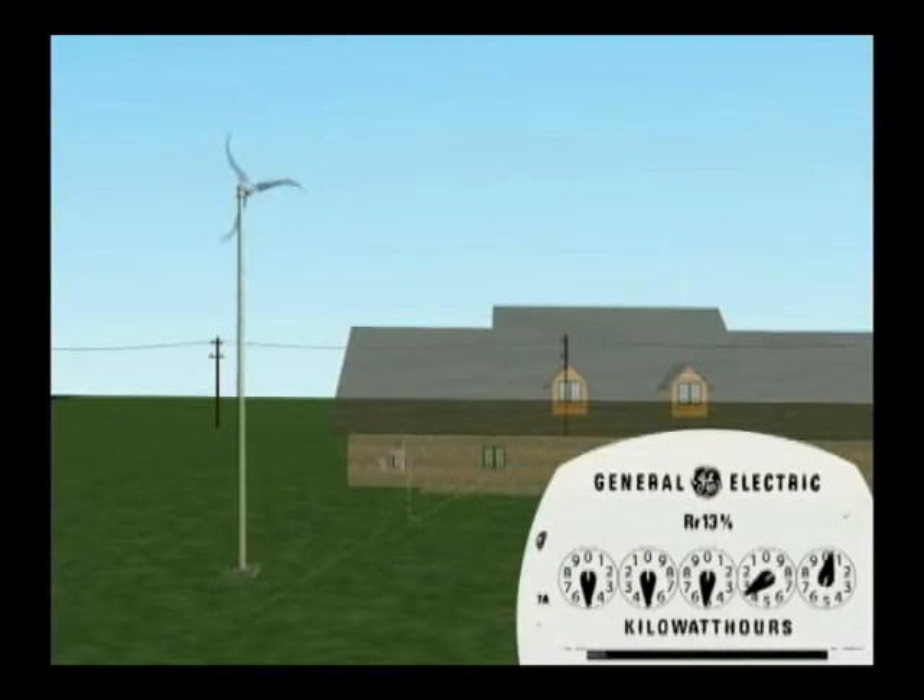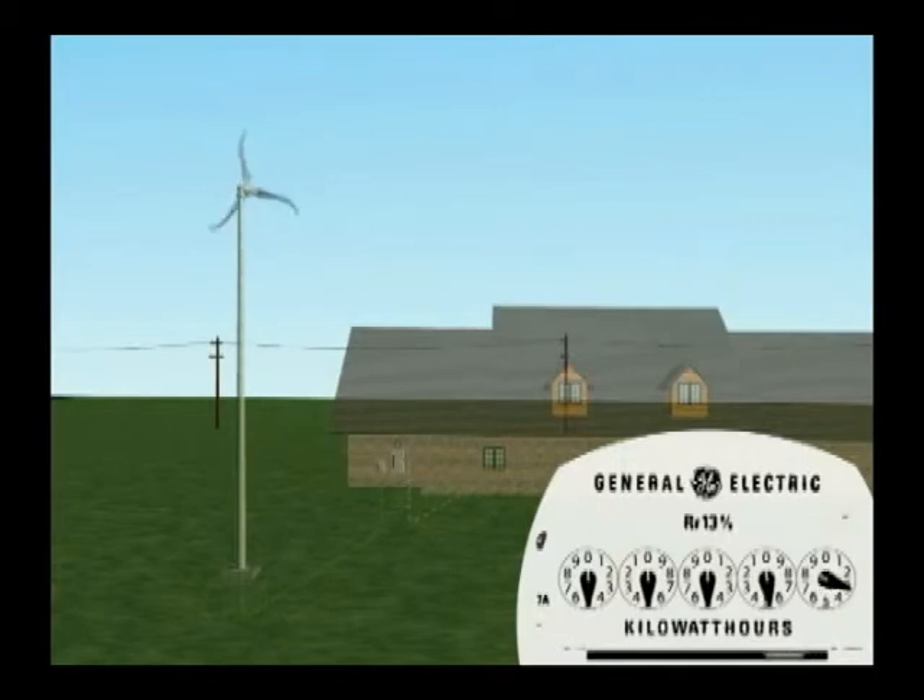Remarkably, during sustained high winds or when energy consumption drops, excess power flows back into the utility, causing the electrical meter to spin backwards. This energy can then be used at a later date when there is no wind or, in some cases, received as a credit by the utility.